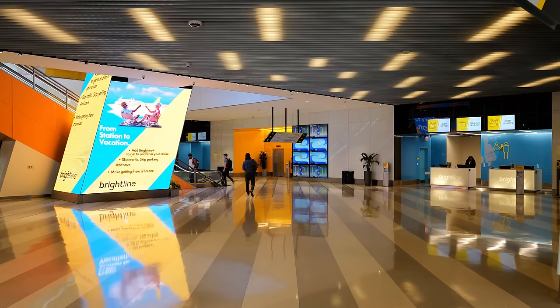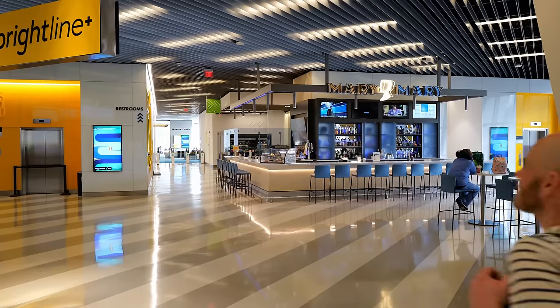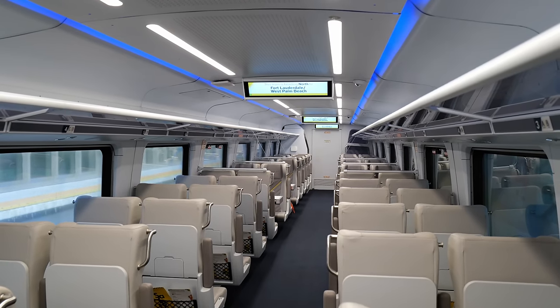Let's go back to the beginning to see how we got on board. This morning our cruise departs from the port of Palm Beach. We're going to grab the Brightline, the new train service, all the way to West Palm Beach. The trains are super fancy.